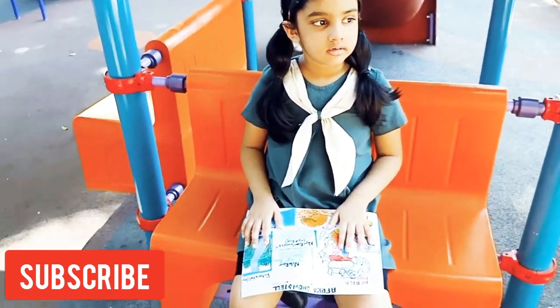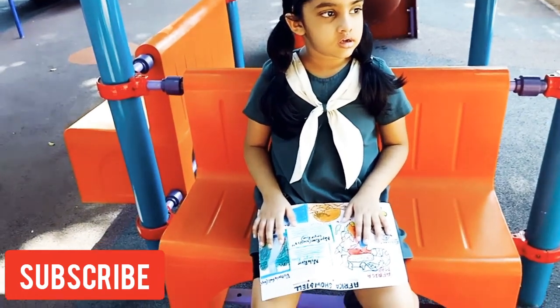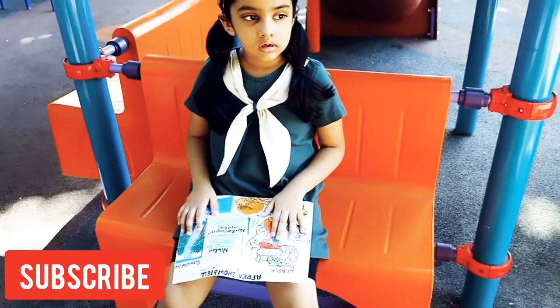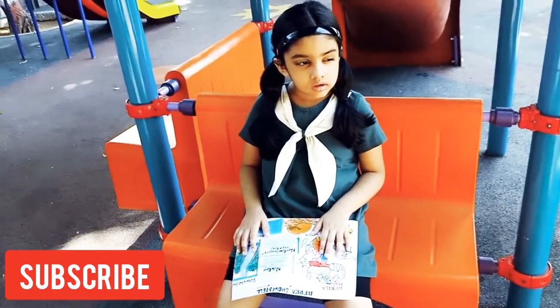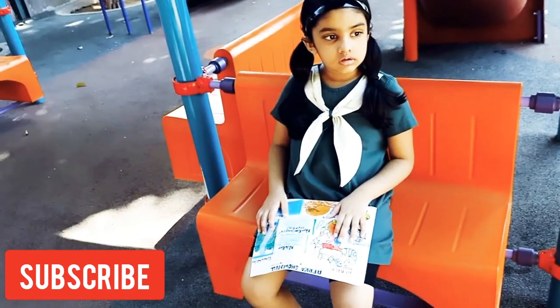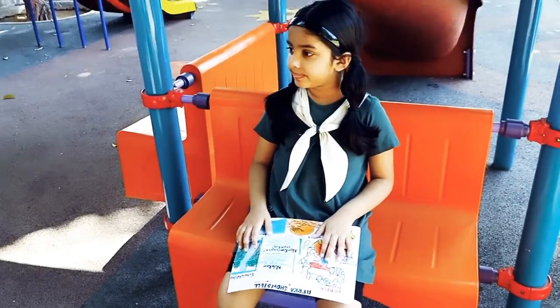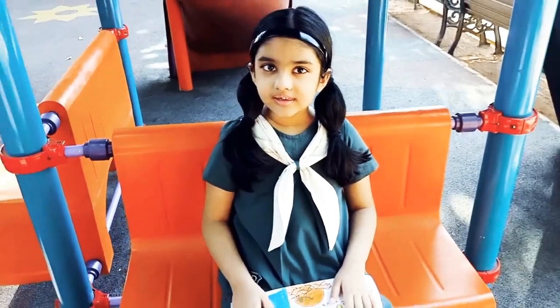So today's topic is Africa show and tell. Africa has 54 countries. The elephant and gorilla are animals that live there. The Sahara and Kalahari Desert are over there. And the Nile River, Victoria Fall, and Atlantic Ocean.